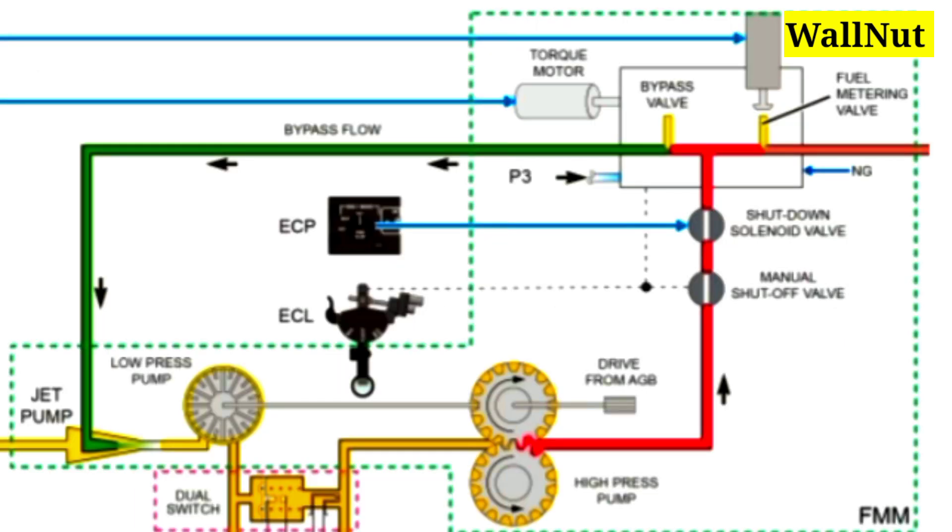This is the internal mechanism of the FMM. All the components are labeled: first the jet pump, then the low pressure pump, dual switch, high pressure pump, metering motor, and fuel metering valve.